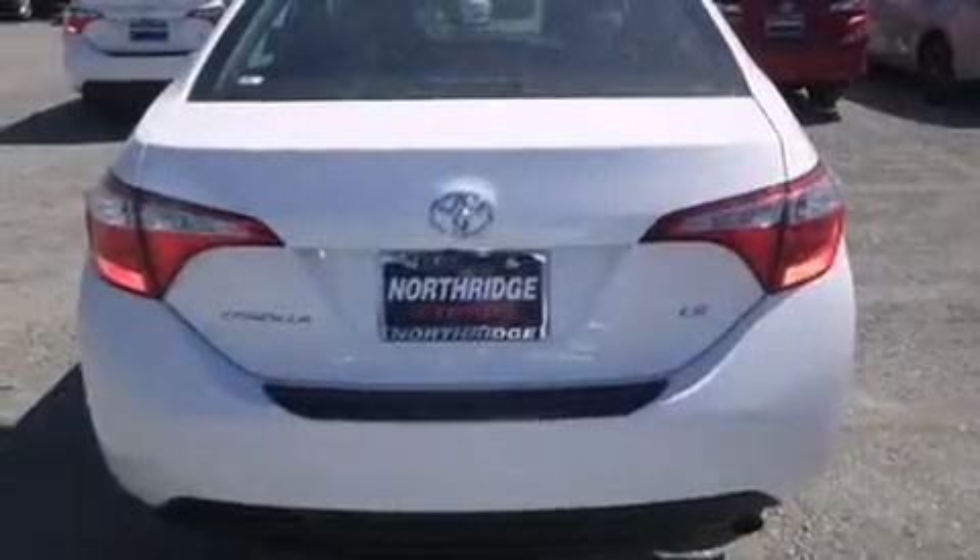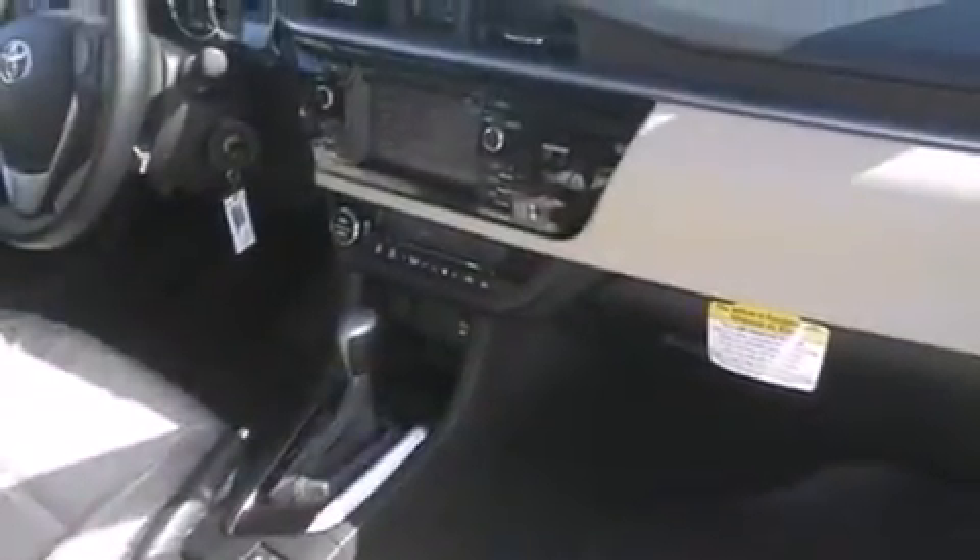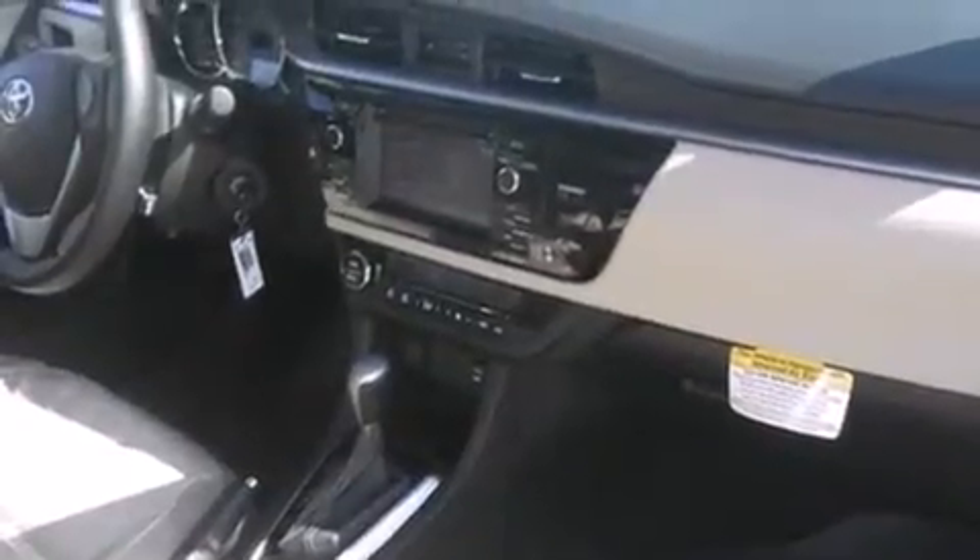Features include Bluetooth cell phone integration, a low tire pressure indicator, traction control and stability control systems, side curtain airbags, cruise control, full power accessories, a rear window defroster, an anti-lock braking system, front fog lights, and an automatic climate control system.